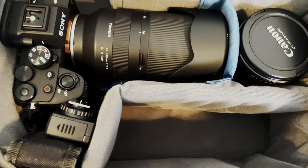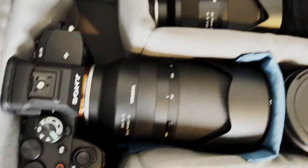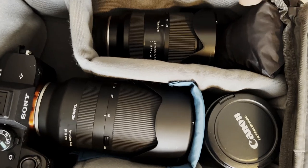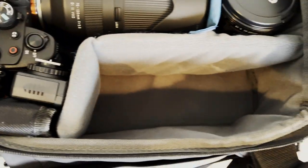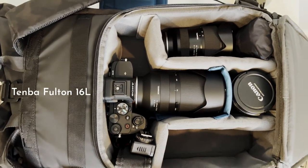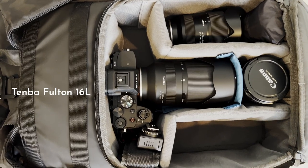Here you could actually fit them there, and you have all this space over here. This spot could hold like a whole other lens and have more space. I have the lens that was attached to the camera right there — there's the Canon lens, and here's my wide-angle zoom. So you have a lot of space over here. And when we're talking about the difference between a 14L and a 16L, that's two liters of space — some of it shows up right here in the camera compartment.